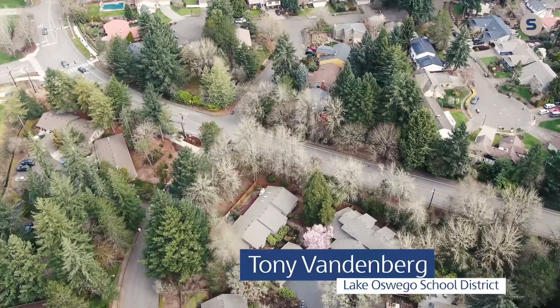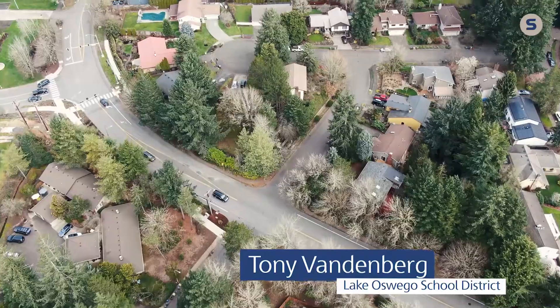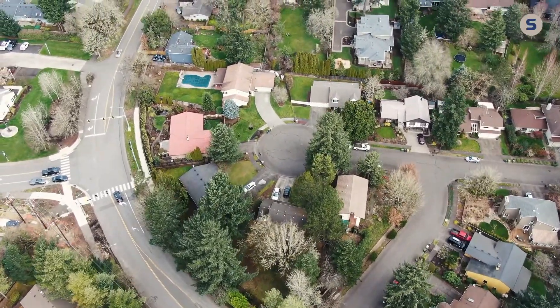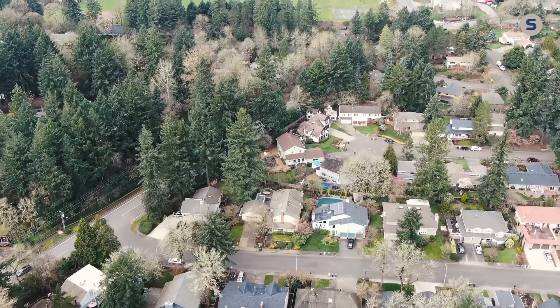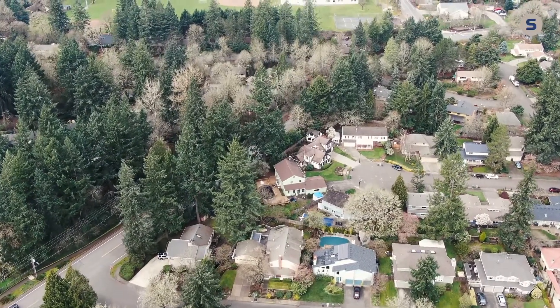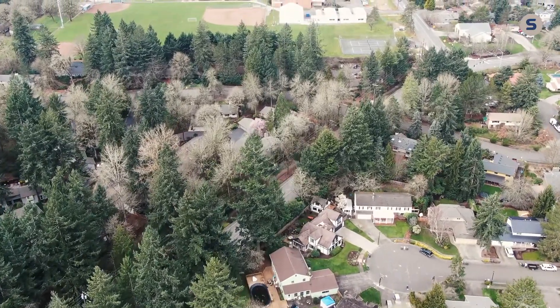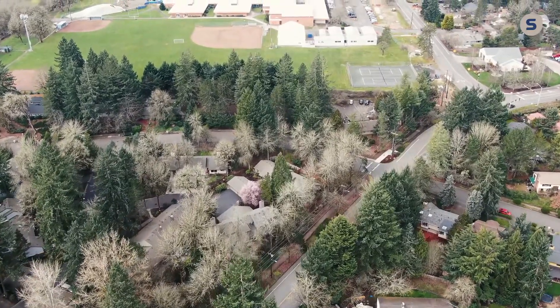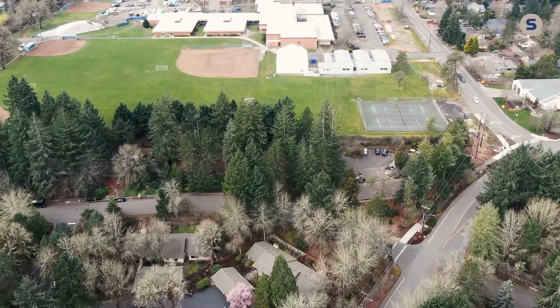My name is Tony Vandenberg. I'm the executive director of project management for Lake Oswego School District. The history of the site goes back to the early pioneer days of the Bryant family. The location where the new building's sitting is where the old Bryant Elementary School used to sit. So this school is a brand new middle school located on an existing middle school site.